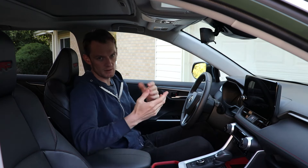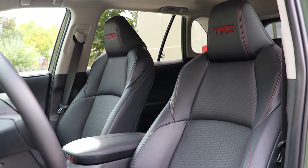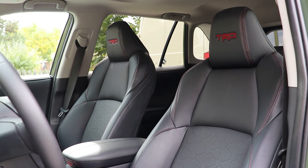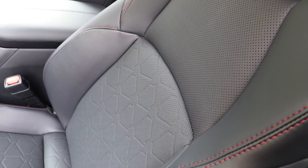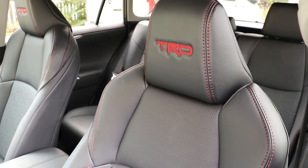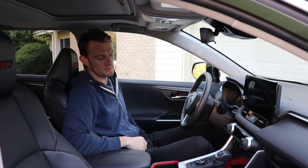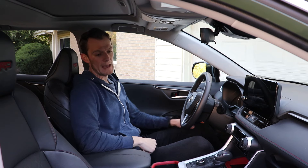Last thing, of course, that we always talk about are the seats. I really like these front seats — they are relatively supportive with a soft-ish leather-like material. They're heated and cooled, and what I like about them is that they're quite adjustable all the way down to the lumbar support, so if you have a bad back like me, you're going to really like that.